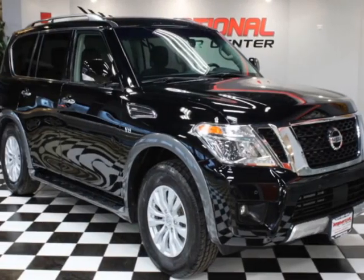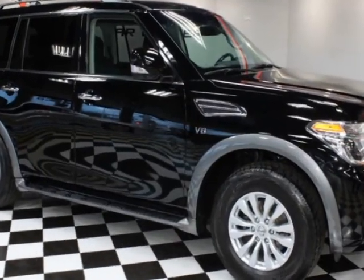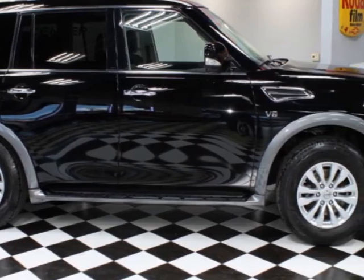Look at this 2017 Nissan Armada, fully loaded, just serviced. This vehicle has just under 118,000 miles. For your protection, a warranty is available for this vehicle.